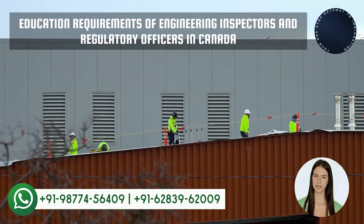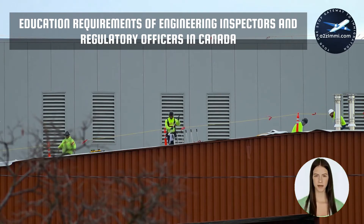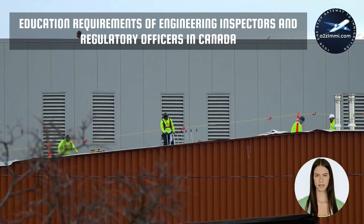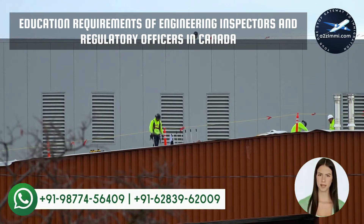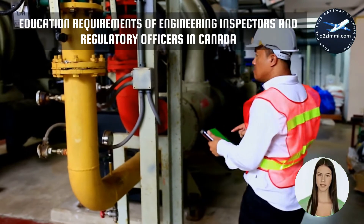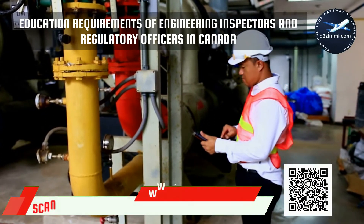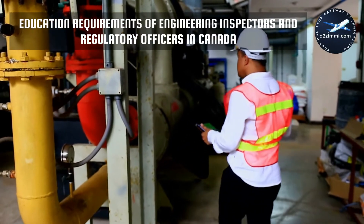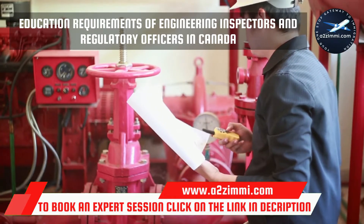Every job has a specific set of employment requirements associated with it. The main employment requirements factors include type and level of formal education, specific training or apprenticeship, experience in the same or other related occupations, and licenses, certification, and registration to practice in a regulated profession. Before moving further, let's understand the employment eligibility requirements for your profile. Education requirements for Engineering Inspectors and Regulatory Officers: a university degree or college diploma in an appropriate engineering field, or trade qualifications and extensive related work experience are required. Appropriate professional engineering or engineering technology certification and licenses may also be required.